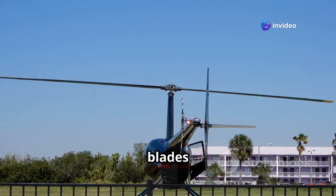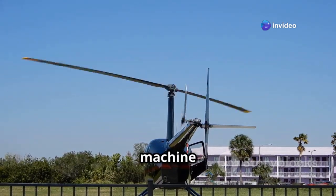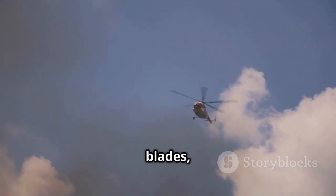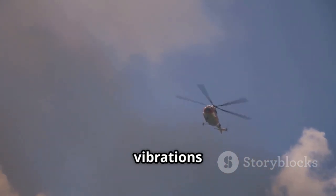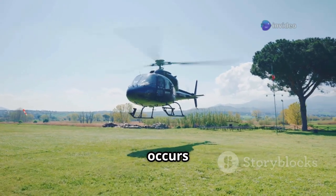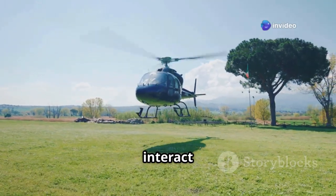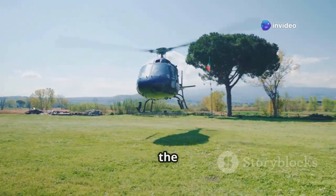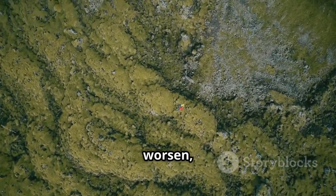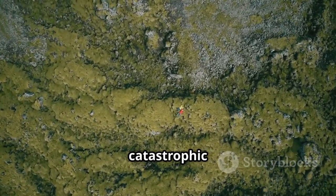Imagine the spinning rotor blades of a helicopter as the washing machine drum. When unbalanced forces act on these blades, it can lead to violent shaking and vibrations throughout the helicopter. Ground resonance occurs when these vibrations interact with the helicopter's landing gear and the ground itself, creating a feedback loop where the vibrations worsen, potentially leading to catastrophic consequences.